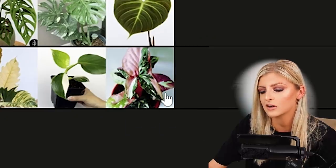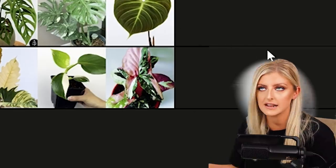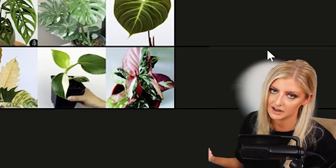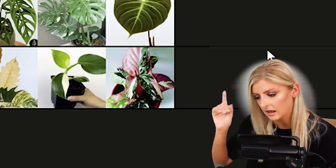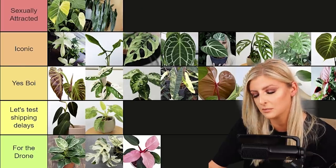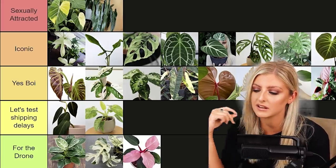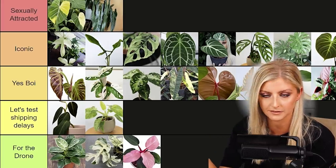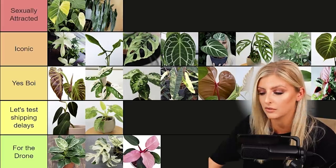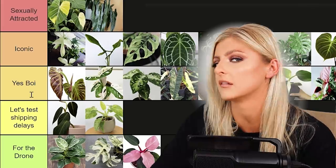This bad boy is the Syngonium Red Spot Tricolor — the only Syngonium in here. I picked it because it's the Syngonium with the most oomph. I feel like this is a Syngonium that nearly anyone can like, especially if you're a fan of variegated or pink things. I think they're absolutely stunning and it's on my wish list — I'm desperate for one. I haven't had experience with this plant yet and it hasn't really proven itself to me, so I'm going to leave it in Yes Boy.